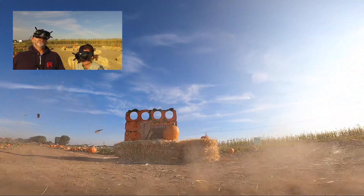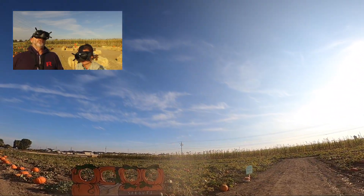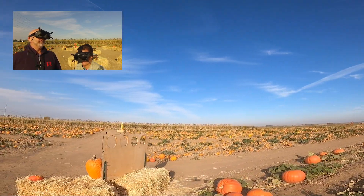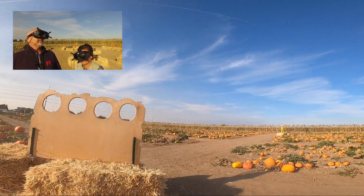Photo booth again - another photo booth! And you've got a little place back here for the kids to stand up? Yep, get the little shorties up there with their faces in there. That's awesome.